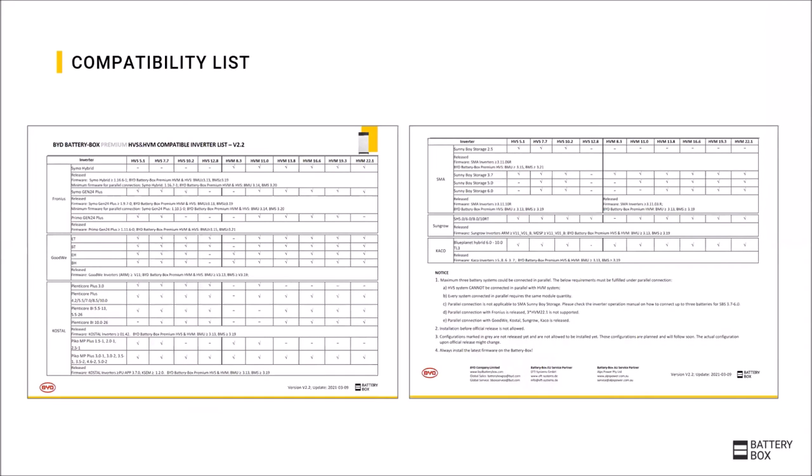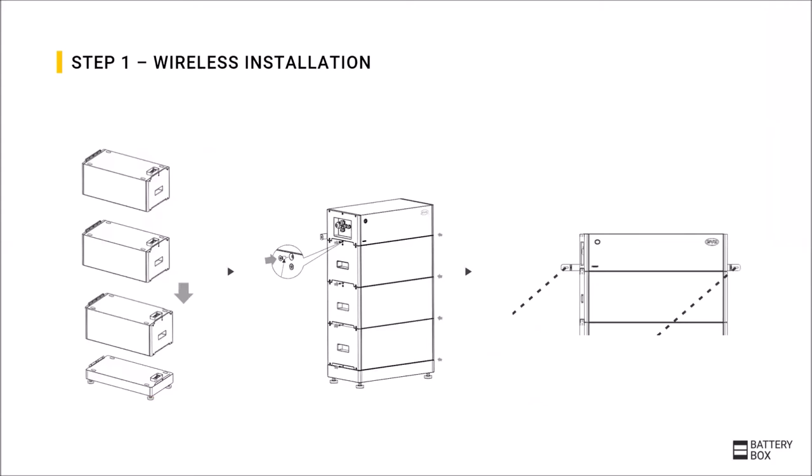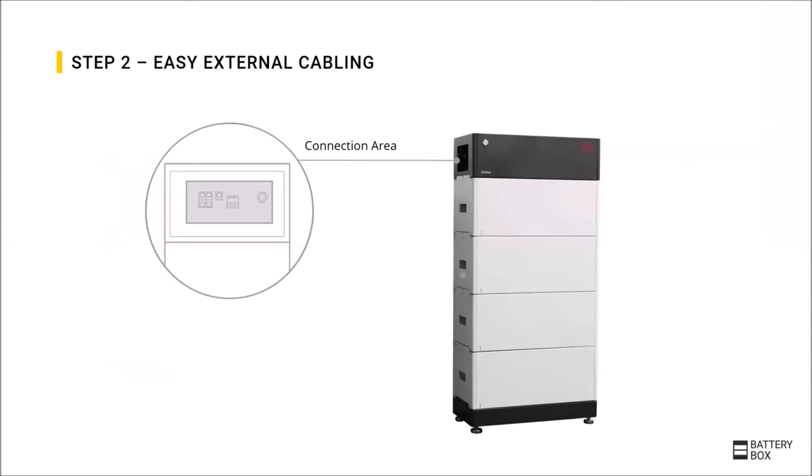To check which module configurations are compatible with which inverters, please refer to the compatibility list. Looking at the installation, the BYD plug-in design means that the modules are simply stacked on top of each other without any internal cables, making the installation as simple and quick as possible. For the external wiring, a dedicated connection area on the left side of the battery is opened. Here, the external cables to the inverter are connected, as well as the ground cable and the internet cable for the highly recommended internet connection of the battery.